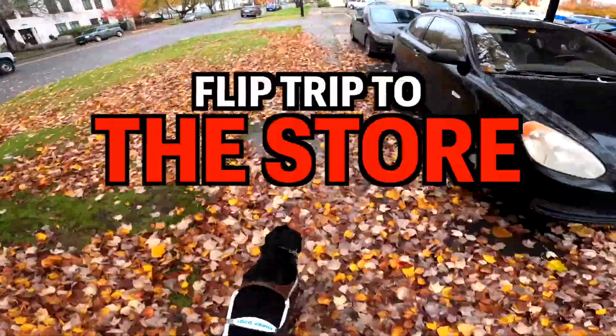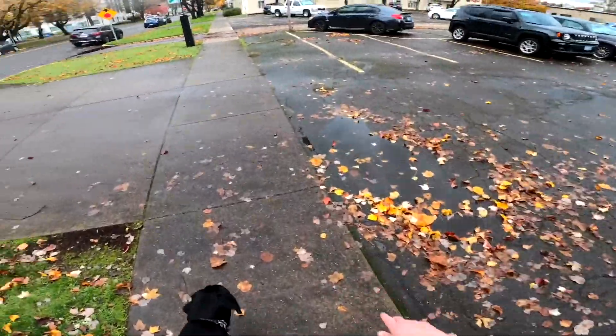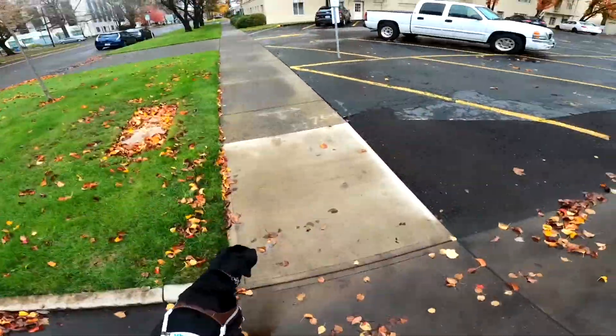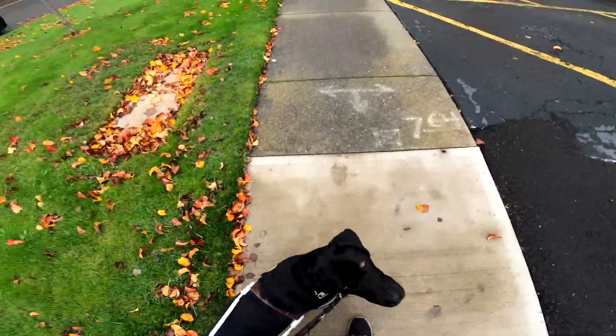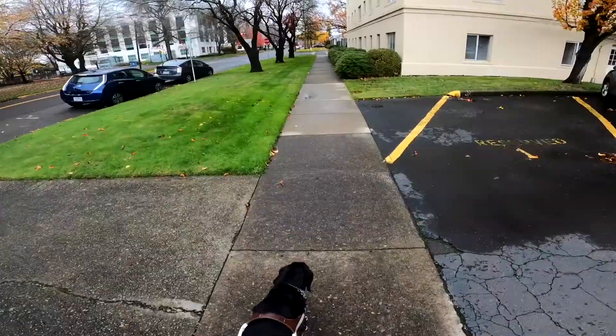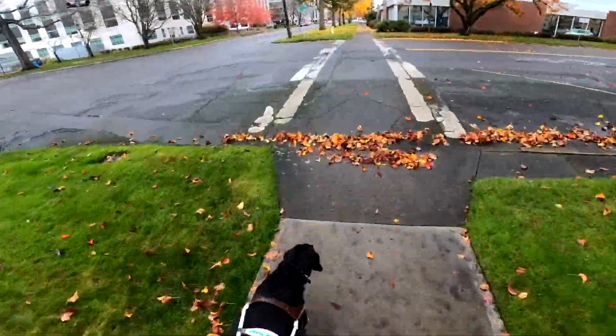Part three, flip trip to the steezenor. We've done two of these now and this is the third one obviously. This little patch up here where Winston stops — you can't really tell, there's nothing to really see there — but it was an elevation change, and guide dogs generally will stop at elevation changes just to make sure you don't trip, because they're super smart like that.